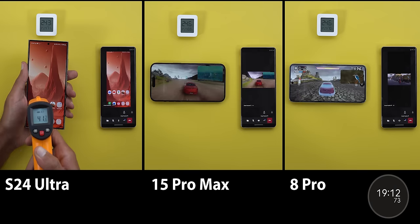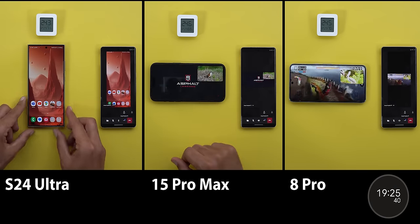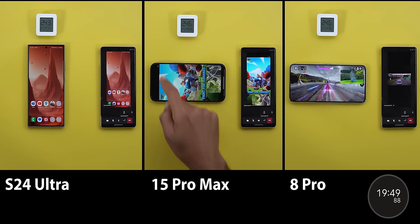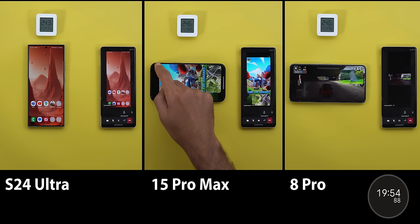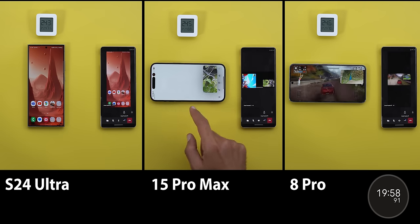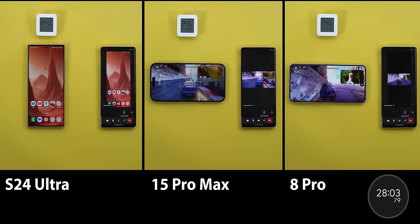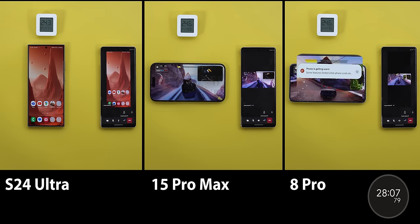This was my second trial to confirm it's not a one-time thing, and it did the same in both attempts. At this stage the 15 Pro Max was extremely laggy and barely responding to touches, while the 8 Pro surprised me with sustained performance throughout the test — the game was still playable and the display was brighter than the iPhone. Up to the 28-minute mark the 8 Pro was performing really well.